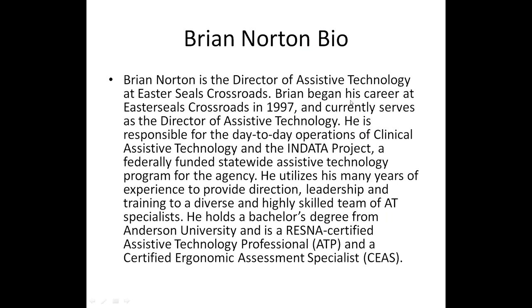A little information about Brian: he started his career at Easterseals Crossroads in 1997 and currently serves as Director of Assistive Technology. He is responsible for day-to-day operations of Clinical Assistive Technology and the INDATA Project, a federally funded statewide AT program. He holds a bachelor's degree from Anderson University and is a RESNA Certified Assistive Technology Professional (ATP) and a Certified Ergonomic Assessment Specialist (CEAS). Brian, I'm going to go ahead and switch it over to you.